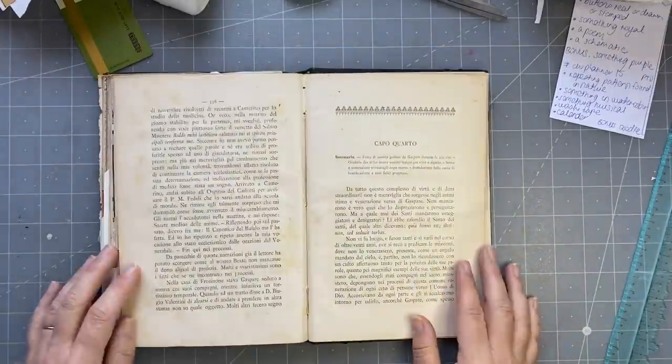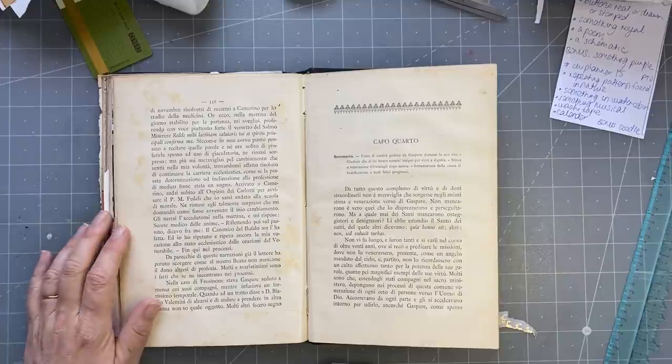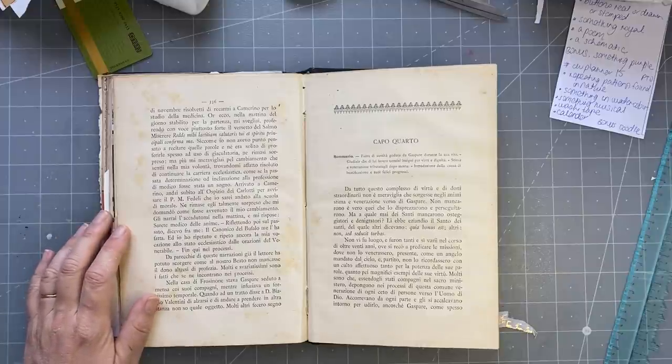So we're going to do number 15. The prompts are: repeating pattern found in nature, something in watercolour, something musical, washi tape, calendar, bonus, and a doodle.